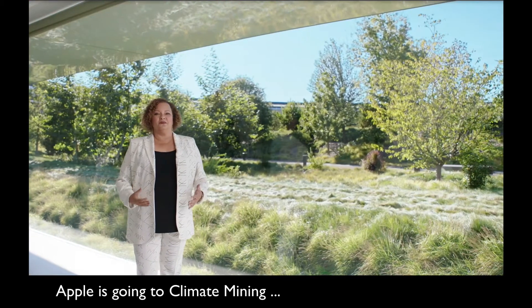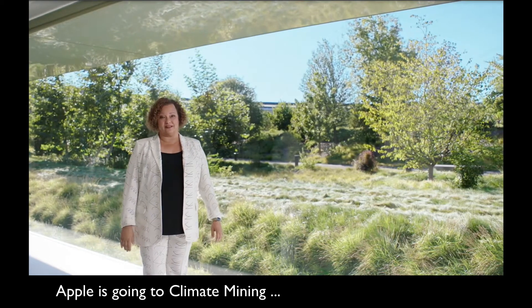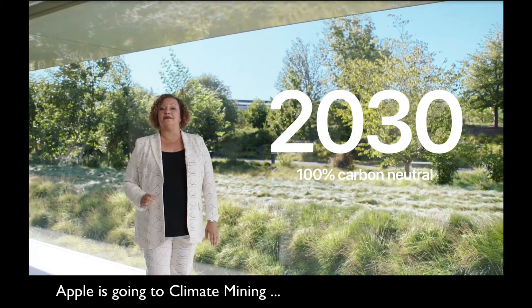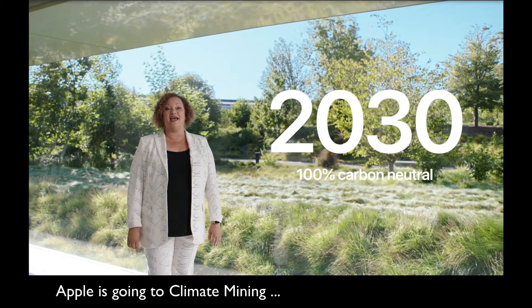And you may have heard, we're now taking our environmental commitment even further, starting with a promise. By 2030, Apple will be 100% carbon neutral for our entire end-to-end footprint, including our supply chain and products.